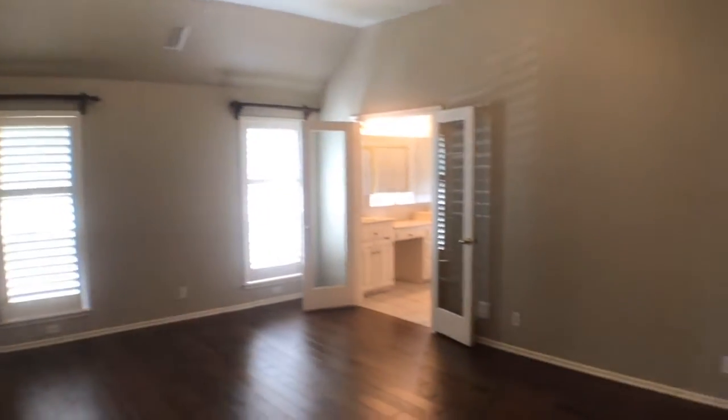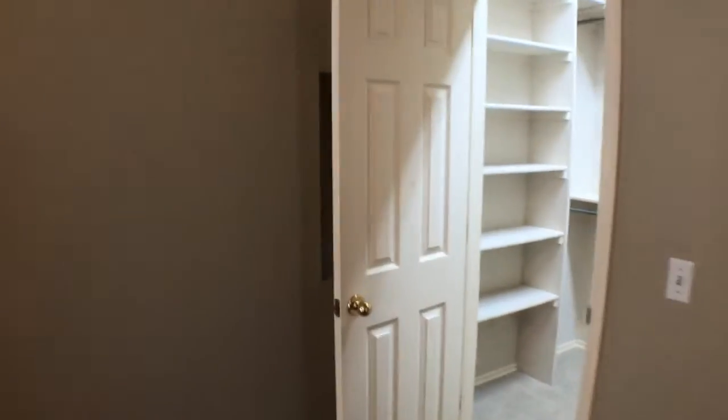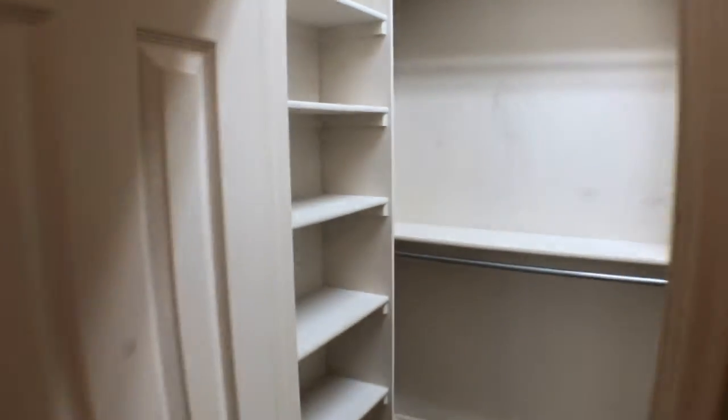The master bedroom is located at the end of the hallway. It features tall ceilings, a ceiling fan, an ensuite bathroom, and two walk-in closets. The first closet is located right off of the bedroom.